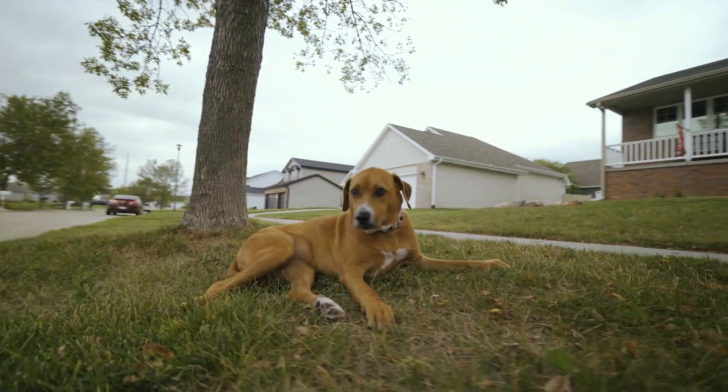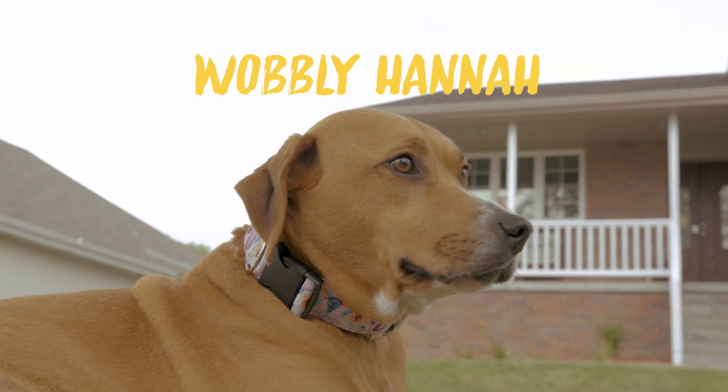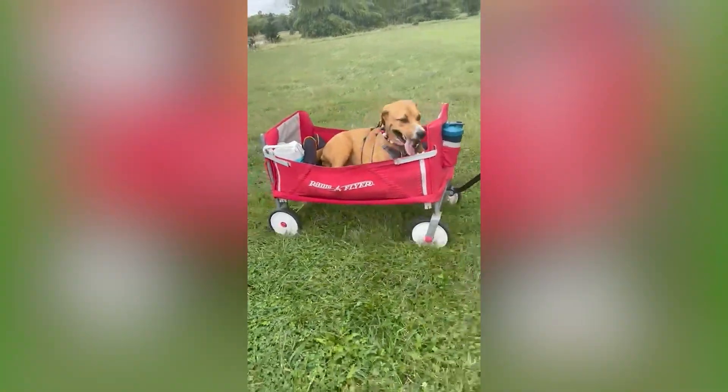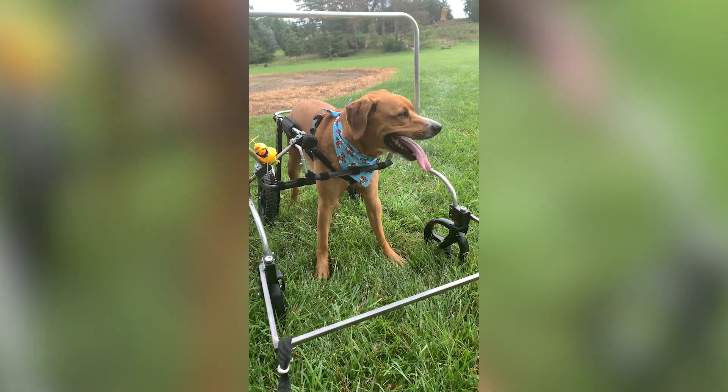We adopted Hannah in November 2019 from a special needs rescue in Wisconsin after being found on the streets in San Antonio. She was about to turn three years old and had been shuffled around between shelters and rescues. They were unable to find a home for her.